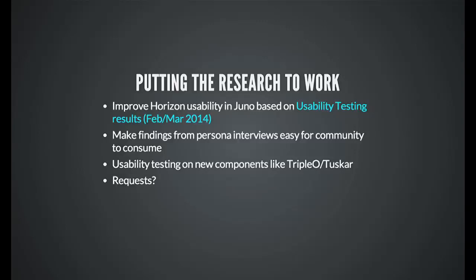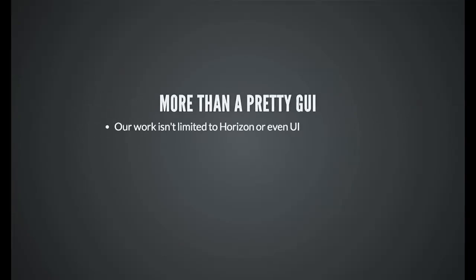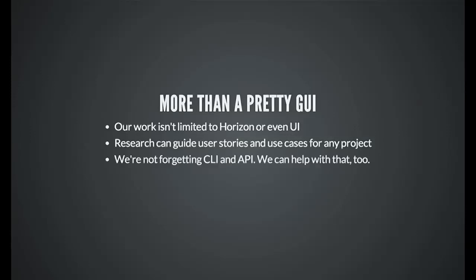We'll continue usability testing, whether for new components or continuing on Horizon. We also want to be able to take requests from people — if someone has a new UI they want to talk about at the next summit, they can ask a UX person to take a look. And our work isn't limited to Horizon or even the UI. Research findings from interviews can guide use cases for any project. For example, if Neutron developers have 20 features they want, the research could help prioritize what's most important to users. With CLIs and APIs, we can help make them more consistent and better documented.